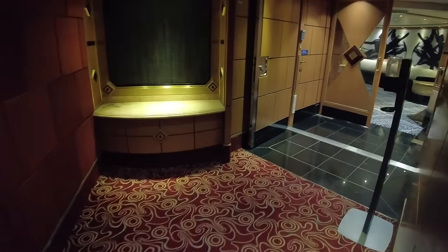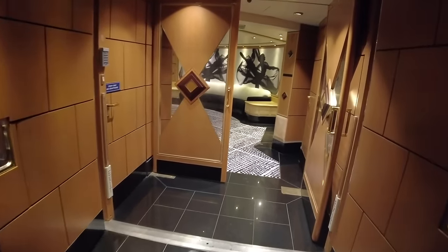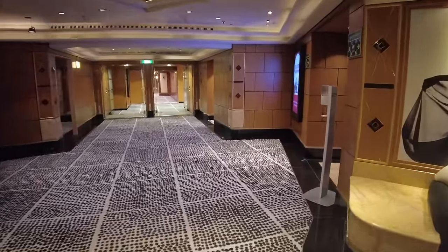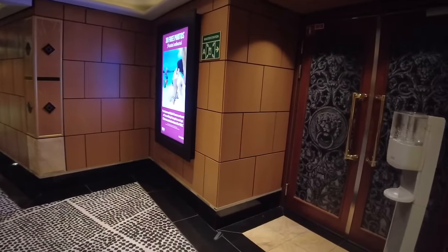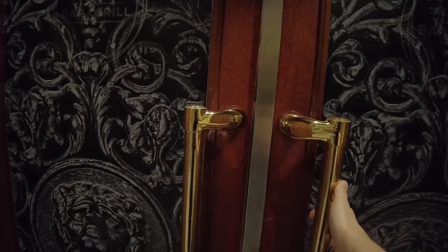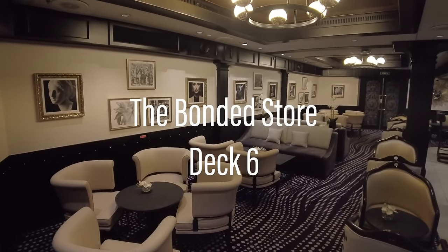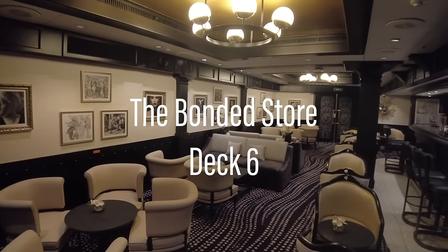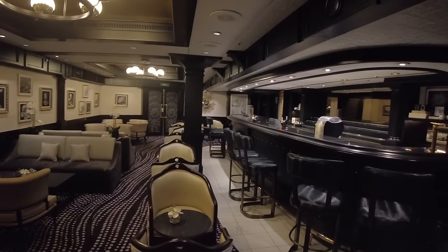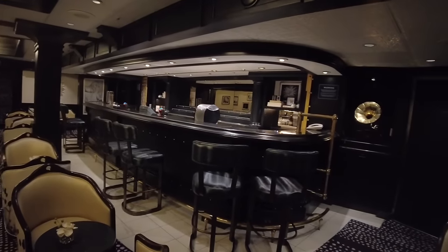Exiting the theater and heading in the direction of the central atrium, you'll cross paths with P&O's staple, the Bonded Store. Serving premium handcrafted cocktails with a prohibition era twist, the dark and moody hole-in-the-wall style bar is an easily overlooked space.